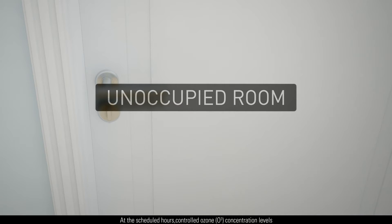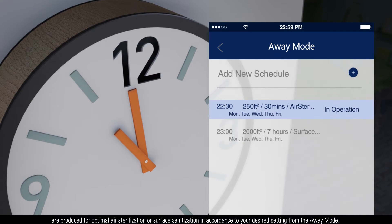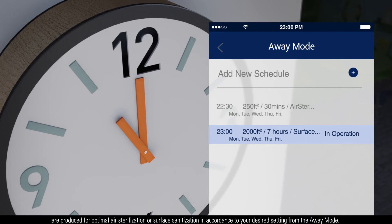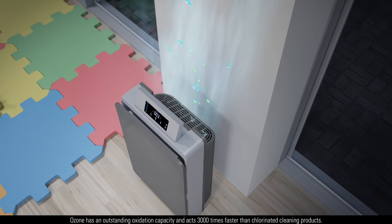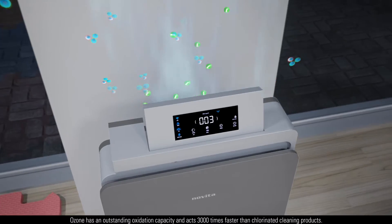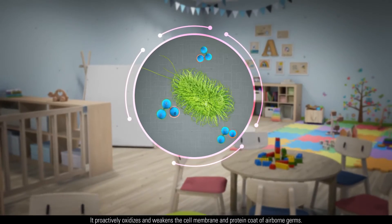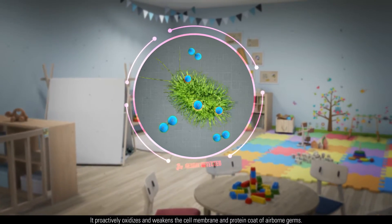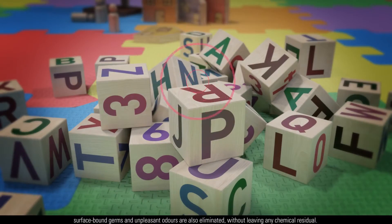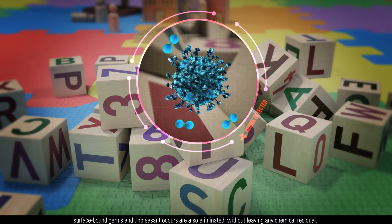Controlled ozone O3 concentration levels are produced for optimal air sterilization or surface sanitization in accordance with your desired setting from the away mode. Ozone has an outstanding oxidation capacity and acts 3,000 times faster than chlorinated cleaning products. It proactively oxidizes and weakens the cell membrane and protein coat of airborne germs. At the same time, surface-bound germs and unpleasant odors are also eliminated, without leaving any chemical residual.